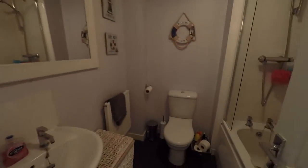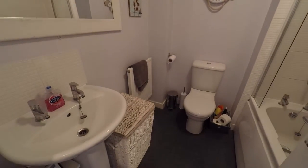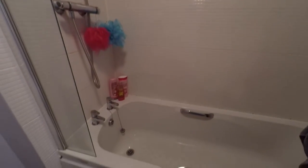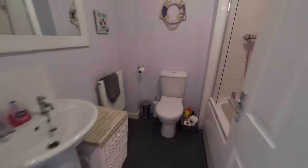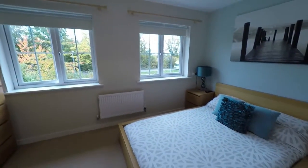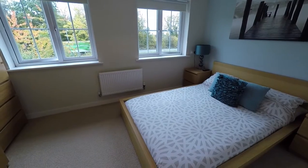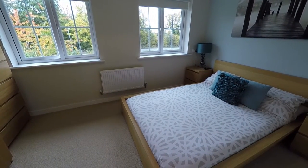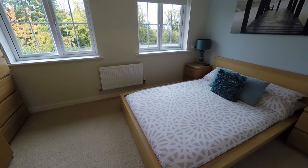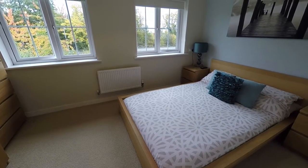We'll go into the family bathroom. You've got your WC and hand basin, and then you've got your shower over your bath. This completes the tour of this lovely two-bedroom end terraced property. If this property does interest you, please don't hesitate in contacting the Pinkmove team and we'll be happy to show you around.